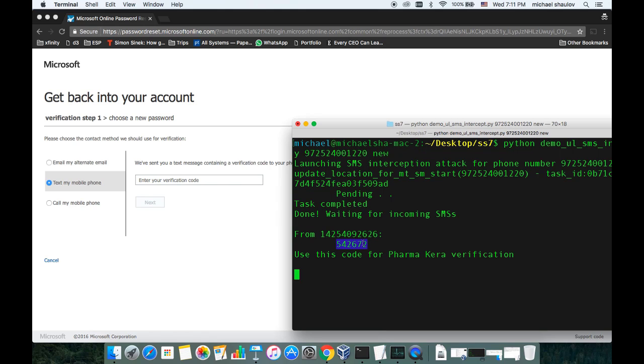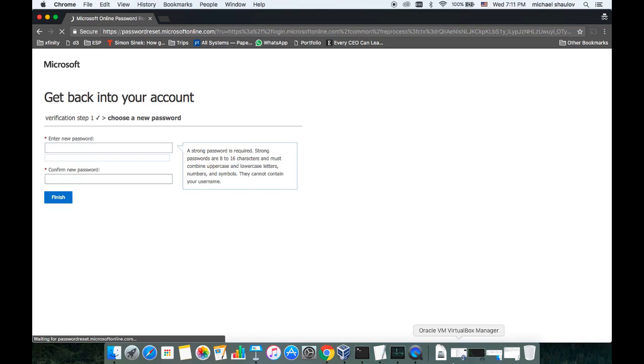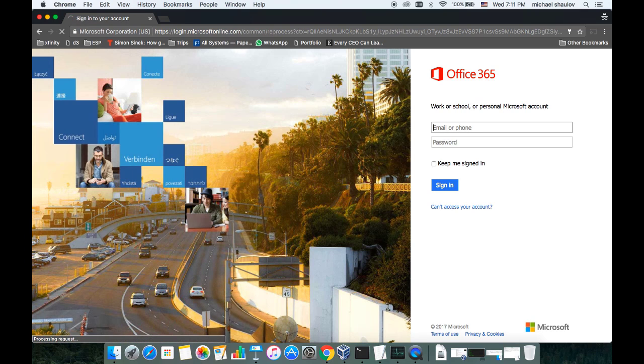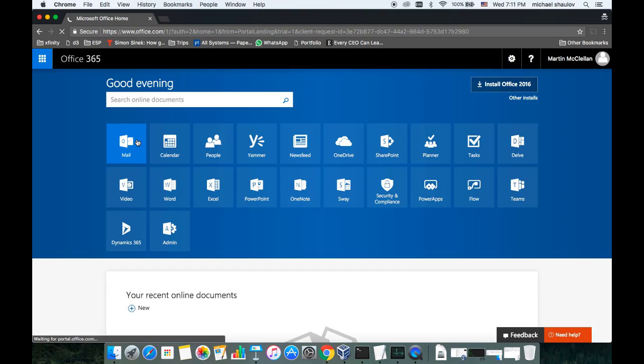We issue the verification, and here we go — we were able to intercept the SMS message. The only thing we needed to know was his phone number. Now we can reset his password. This attack, if you've read the news, was actually used against German banks two weeks ago to steal money from bank accounts. It's the same trick, but applied to an enterprise use case.